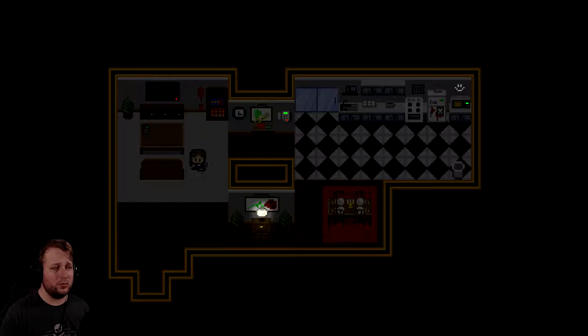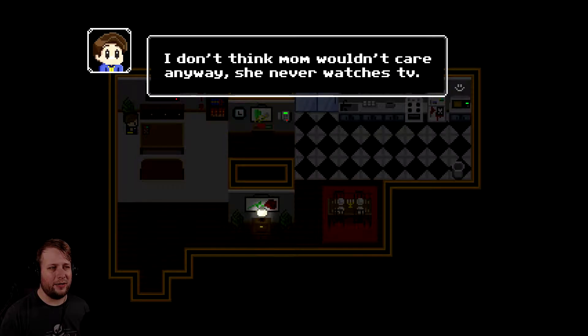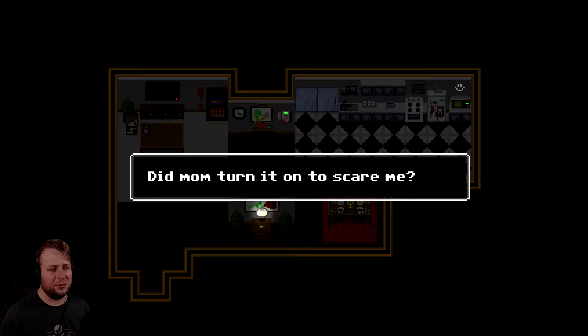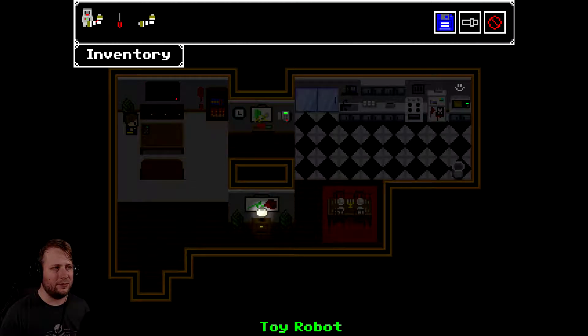Oh, TV remote! There you go - that's what we're going to do. We're going to take the batteries out of that. Here are the batteries out of the remote. I don't think Mom would care anyway - she never watches TV. You have to turn it off at the power button. But how did it turn on earlier? Did Mom turn it on to scare me? Probably not. I have the batteries now. The batteries fit. Nice.